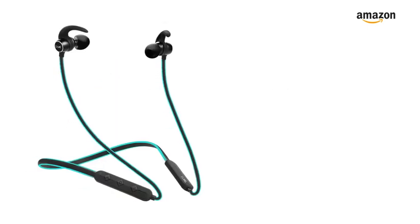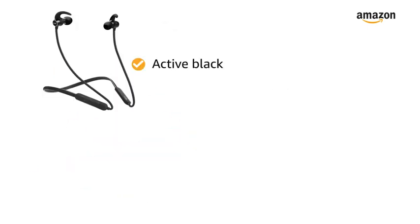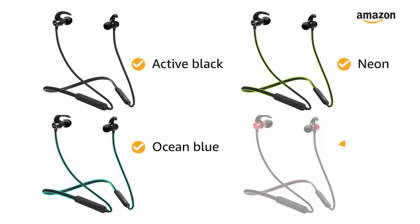Boat Rocker's 255 earphone comes in 4 color variants: active black, neon, ocean blue, and raging red.